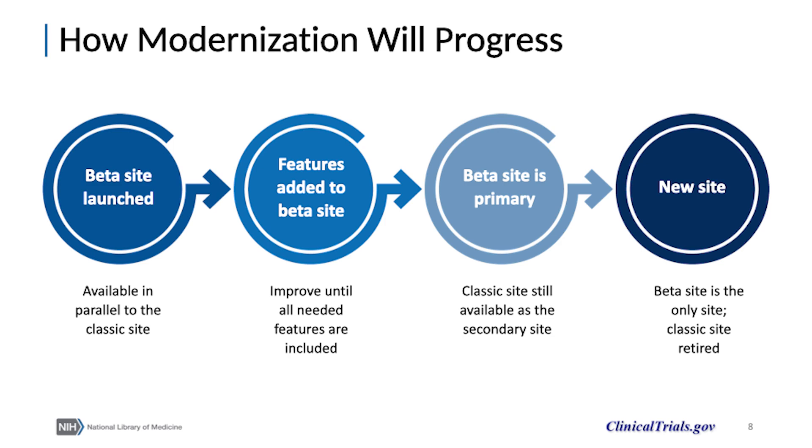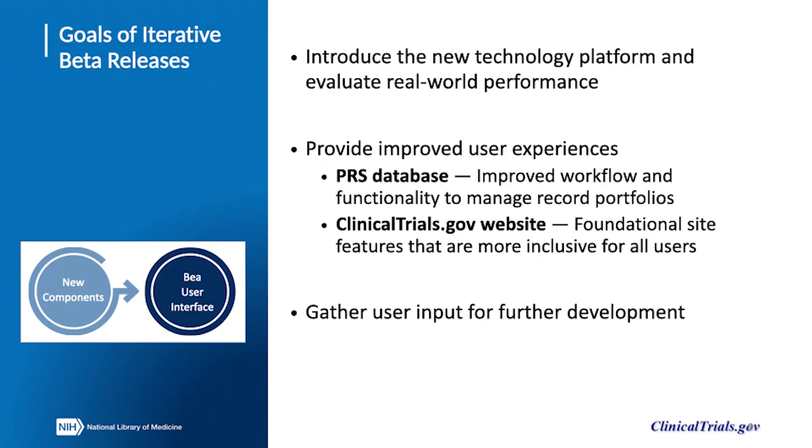Information entered in the classic PRS will be available in PRS beta and vice versa, and users can continue to access the classic sites until the beta versions are fully functional, at which time the classic sites will be retired. Updates to the beta sites are being released in an iterative fashion rather than all at once, so that users can evaluate the beta environments and provide feedback that will help us refine the final products.